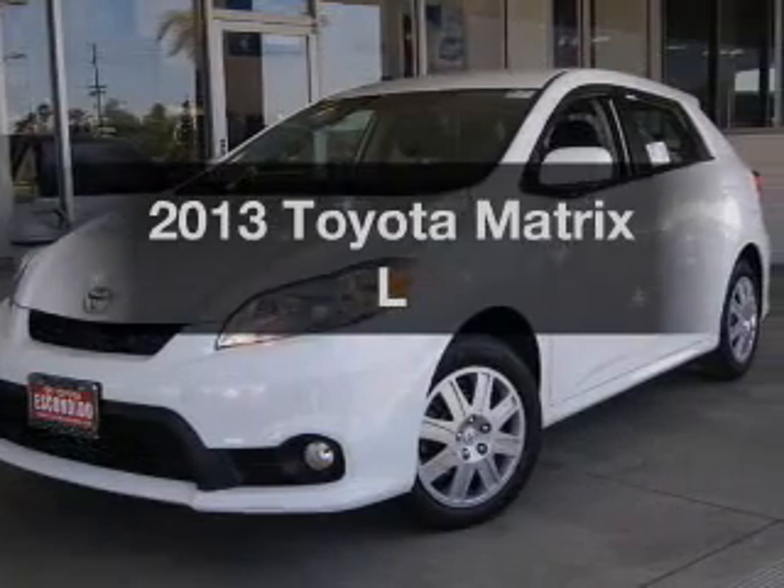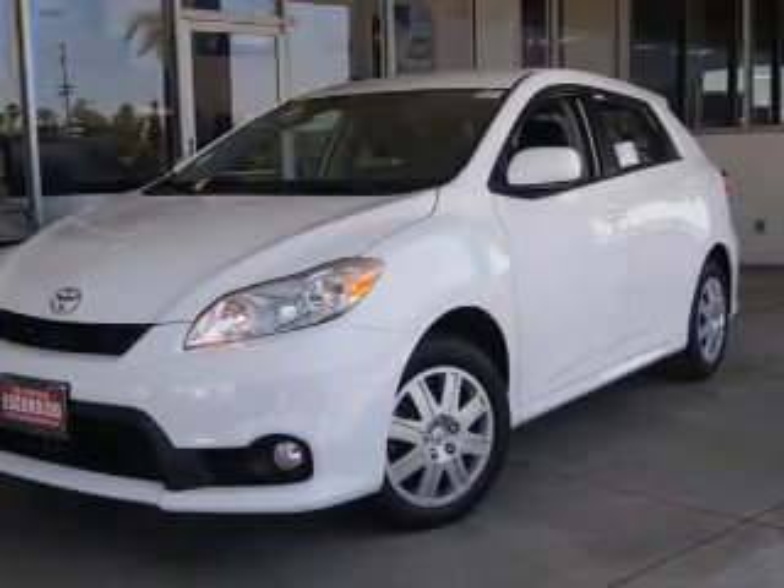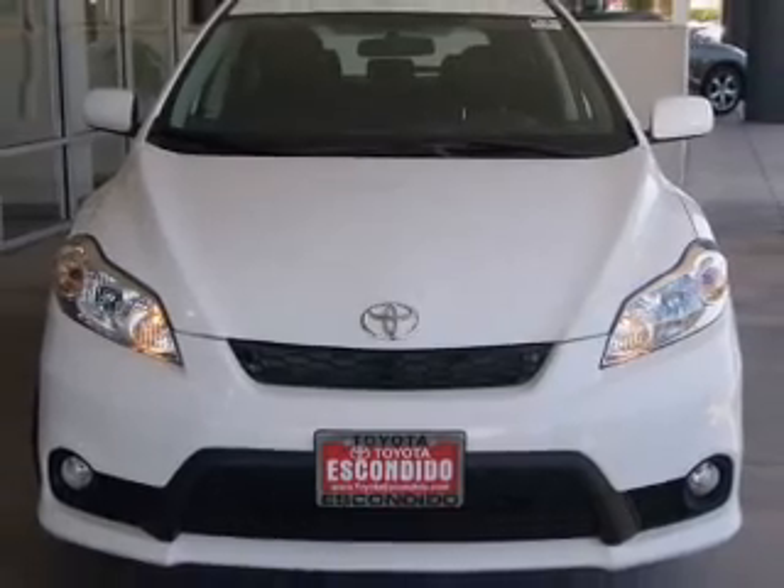Get noticed in this 2013 Toyota Matrix. If you're looking for a first-rate auto, this one could be yours today.